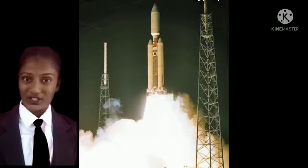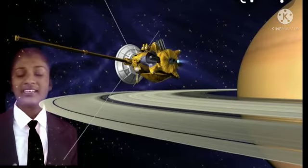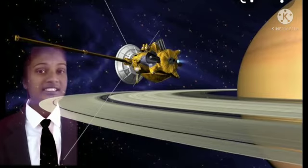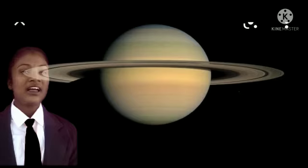There are 18 scientific instruments in the Cassini mission. The weight of the Cassini spacecraft is 5,712 kilograms.